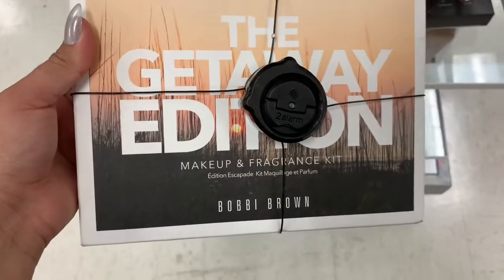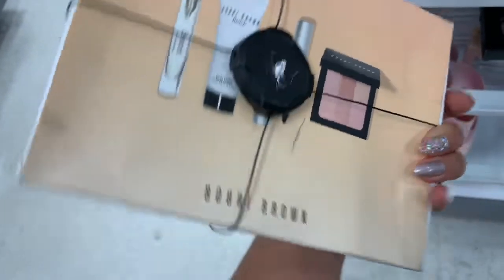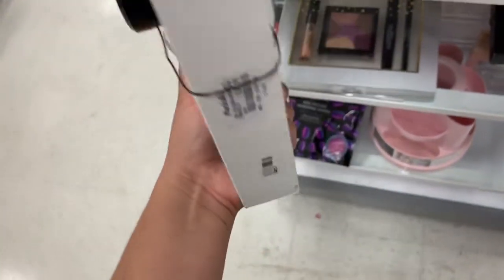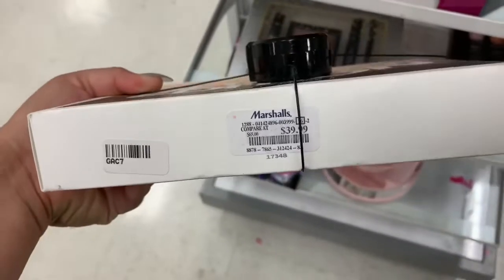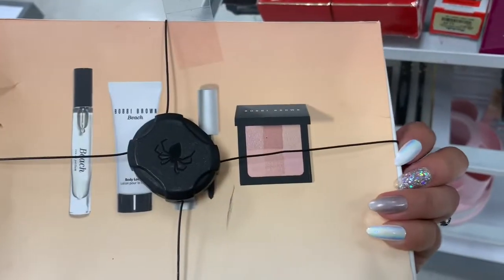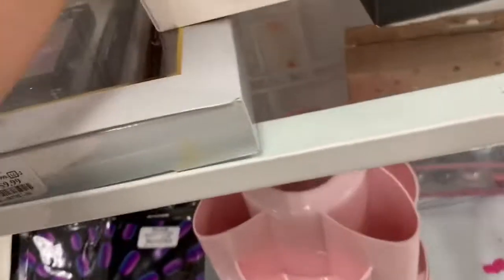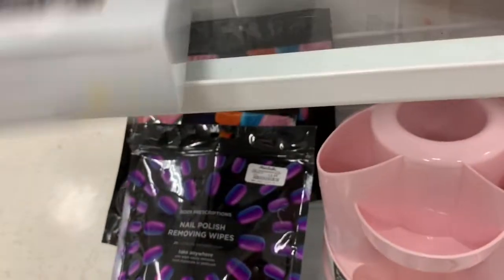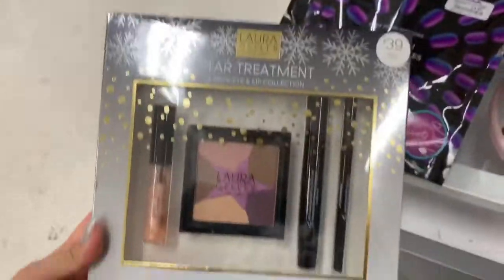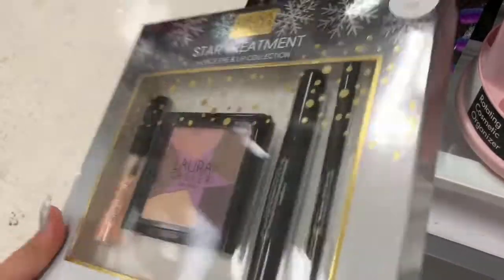Then I found this Bobbi Brown Makeup and Fragrance Collection — it seems like it comes with these products in the back, and this is going for $39.99. Then they have this Laura Geller Star Treatment Kit for $9.99, which comes with four pieces.